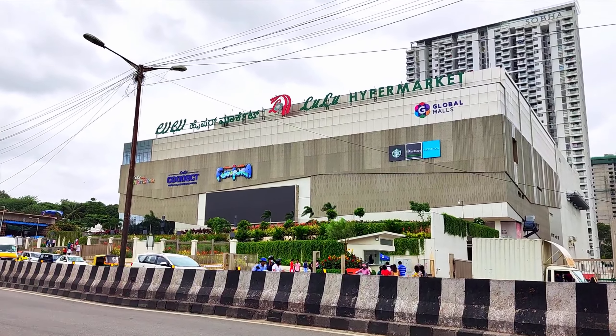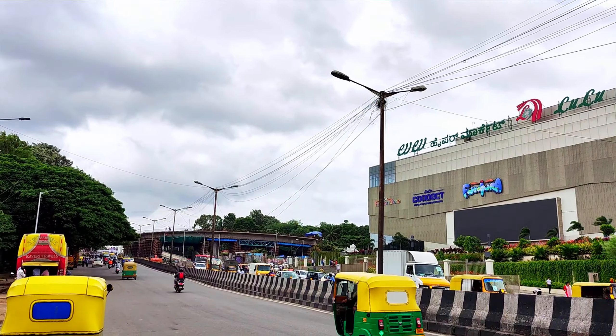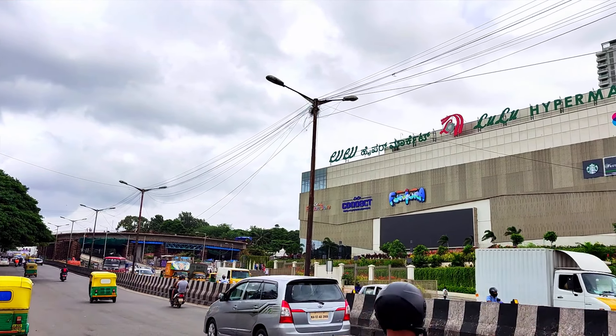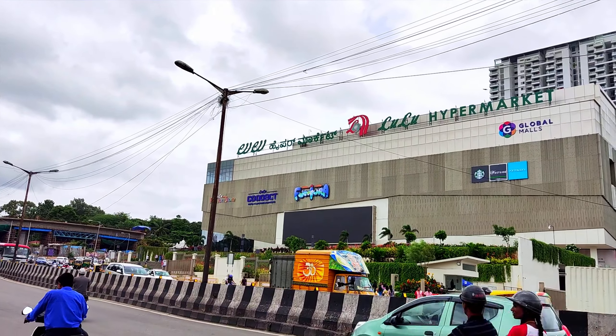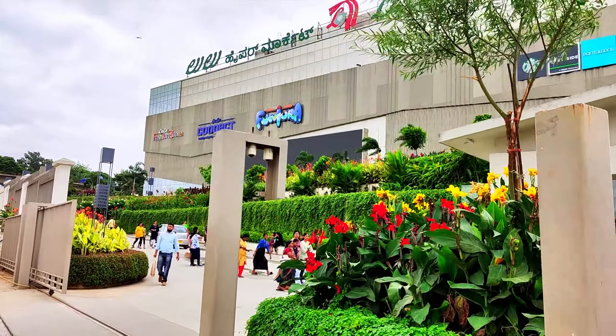Welcome to Southampton. We are looking at a new hypermarket in Southampton. This is a huge hypermarket in Bangalore — this is the biggest hypermarket in Bangalore. We are using a huge indoor game area. This is a UAE brand.